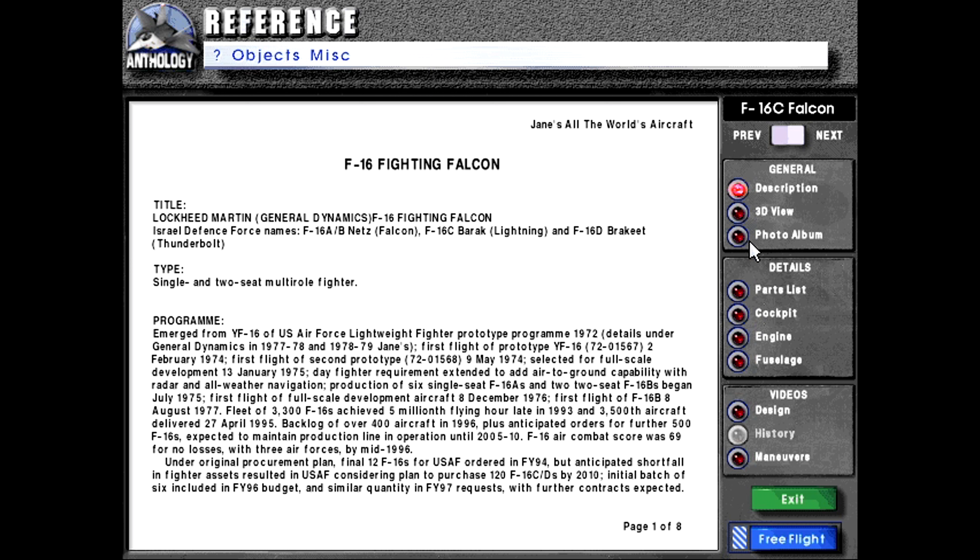The F-16 Fighting Falcon. Title: Lockheed Martin / General Dynamics F-16 Fighting Falcon. Israel Defense Force names: F-16 A/B Netz or Falcon, F-16C Barak or Lightning, and F-16D Barakit or Thunderbolt. Type: single and two-seat multi-role fighter. I'm recovering from a really bad bout of the flu right now, so I'm sorry if I'm not speaking as loud and clear as I normally do.